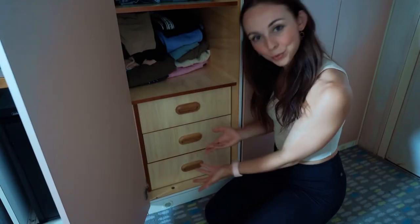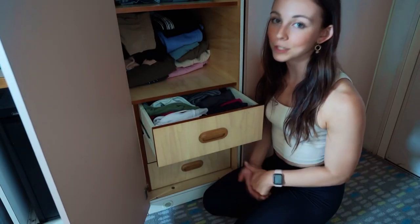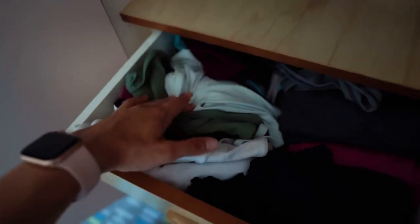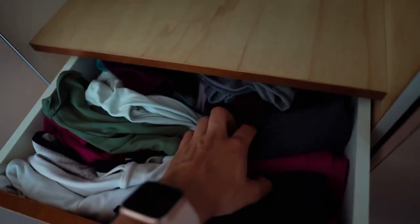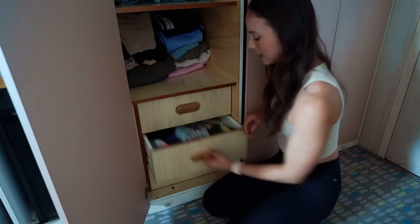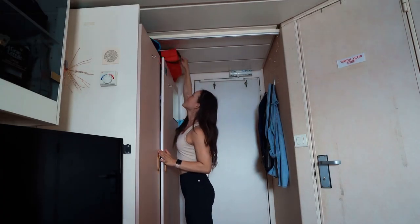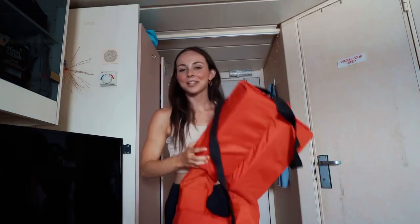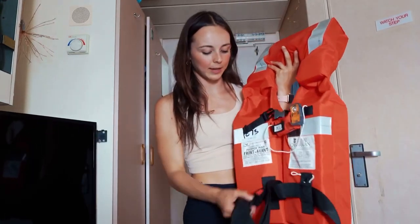Next up are the drawers. The top drawer is jam-packed with athletic clothes. Because I'm a dancer and we do a lot of rehearsals — and part of our job is literally going to the gym and staying active — I have a lot of athletic clothes. All tops, 11 sports bras that are currently clean, plus some in the hamper, and a bunch of shorts and leggings. In this drawer it's my socks and bathing suits. I feel like I'm already running out of socks. Up here we also have our life jackets. I just had my life jacket inspected today and it passed — in case of an emergency, I bring it up with me and get ready to evacuate.